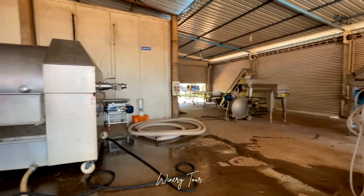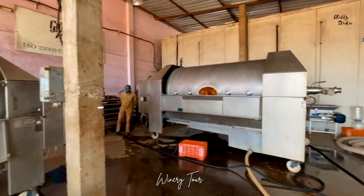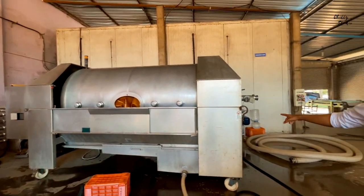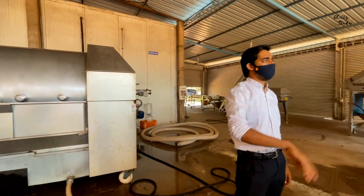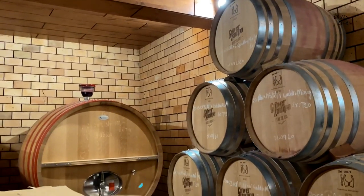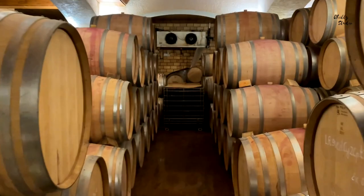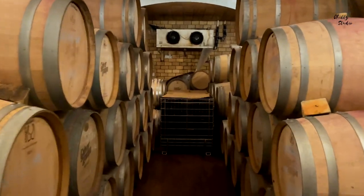The tour starts with the winery tour where they first show the grape crushing units, followed by filtering, processing, fermentation, storing in tanks, bottling, labeling and packaging of the wine bottles which are ready for sales. The most interesting part of the winery tour was visiting the barrel room.